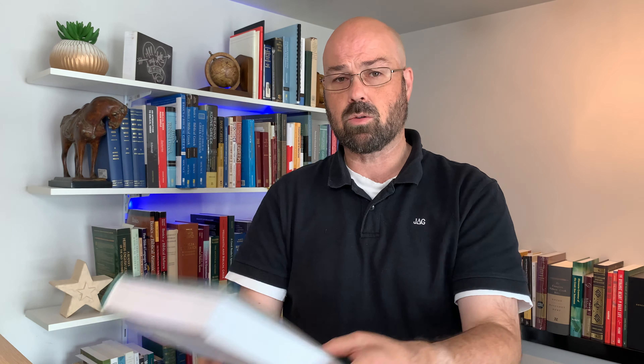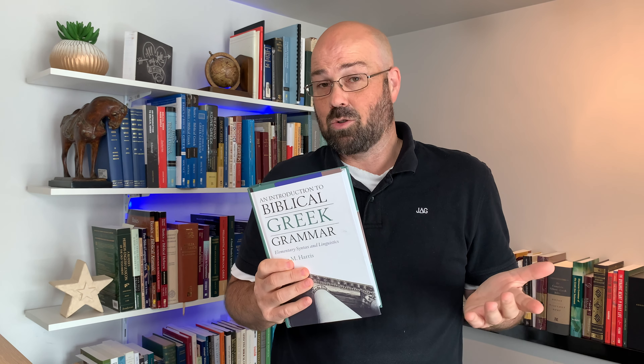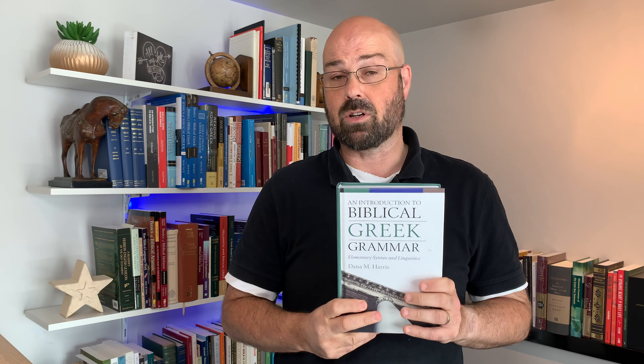During 2020 we saw a couple of brand new Greek grammars being released. One of them was of course this one by Dr. Merkle and Plummer, Beginning with New Testament Greek, but toward the end of the year we also saw this grammar by Dana Harris released. Now this grammar I received a number of requests from people who watch this channel asking when am I going to review this grammar. It only came out in October, so it's only been out a couple of months. With this video we're going to review this grammar, talk about what's in it, what I like about it, and perhaps some things that may be improved, and answer the question: is this the perfect Greek grammar? And perhaps you already know the answer because really there is no such thing as a perfect Greek grammar. But personally I think this is probably the grammar that comes the closest of all the grammars that I've reviewed so far.